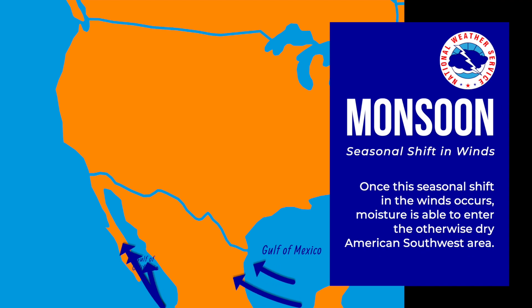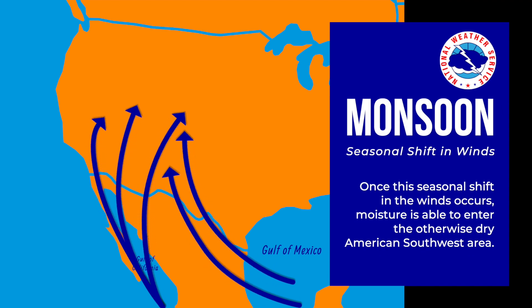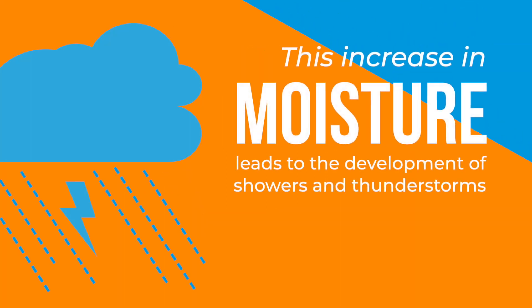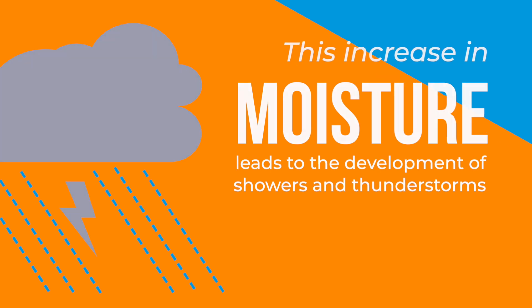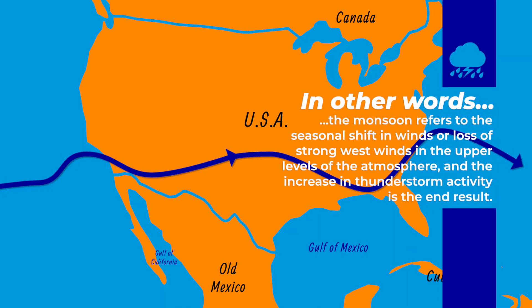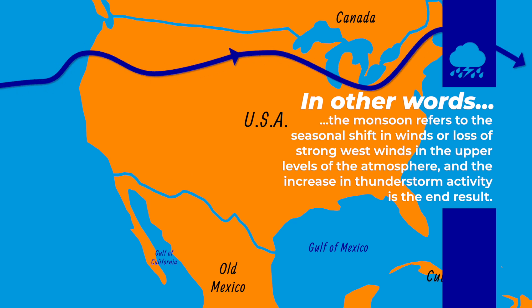Once this seasonal shift in the winds occurs, moisture is able to enter the otherwise dry American Southwest area. This increase in moisture leads to the development of showers and thunderstorms. In other words, the monsoon refers to the seasonal shift in winds, or loss of strong west winds in the upper levels of the atmosphere, and the increase in thunderstorm activity as the end result.